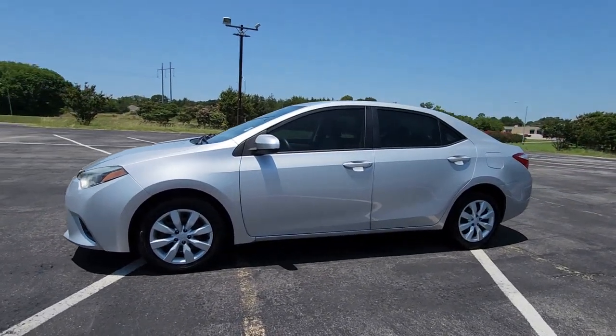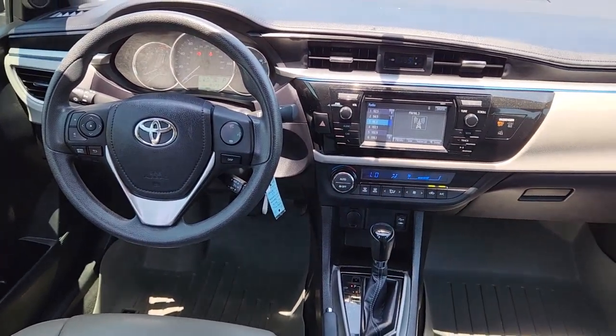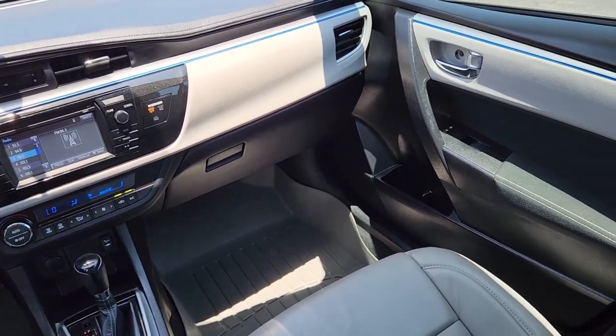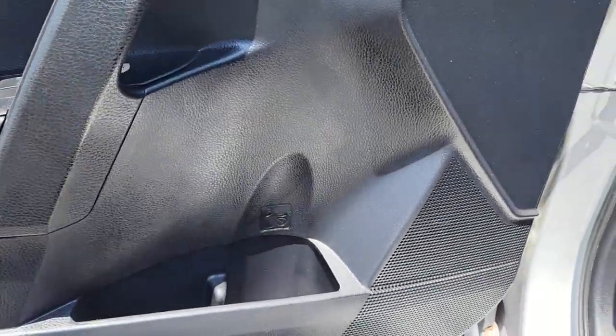These are just some of the great options this vehicle comes with: keyless entry, heated mirrors, steering wheel audio controls, alarm, electronic stability control, traction control, intermittent wipers, passenger vanity mirror, tire pressure monitoring system, and trip computer.